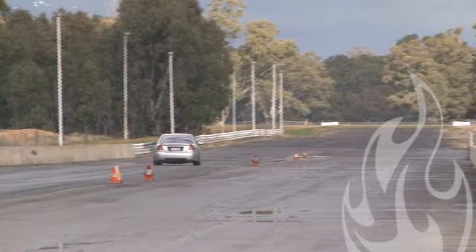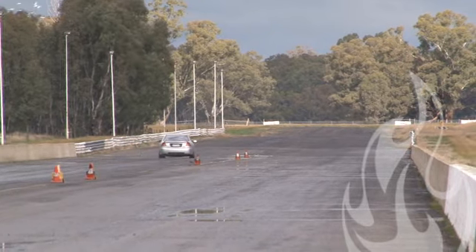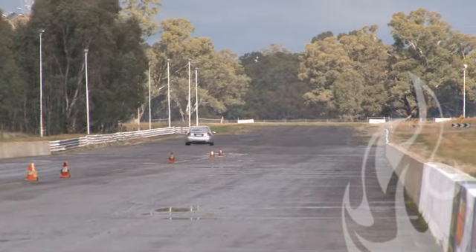We'll call it a silver streak as it goes wandering off to the bottom end. Crosses over with a 13.10 at 109.